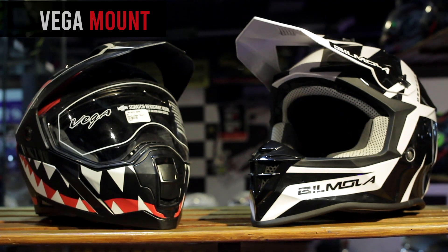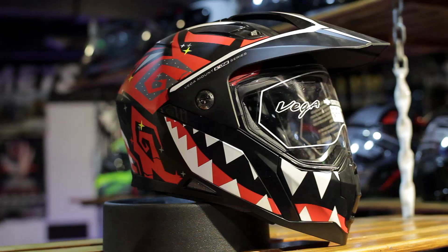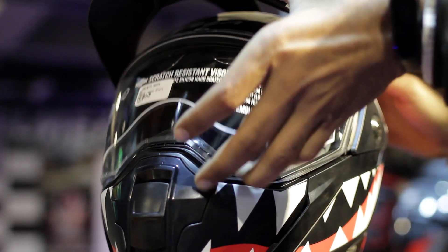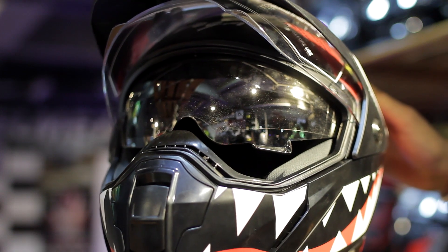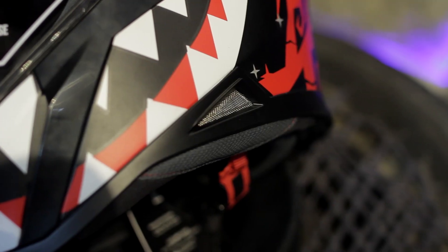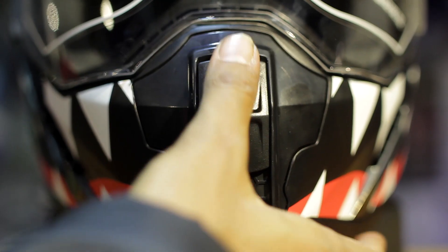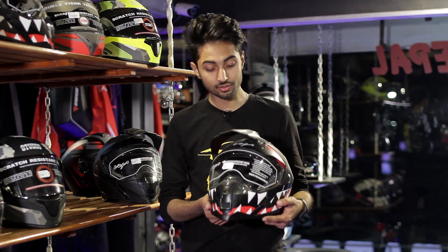Lastly, we have two dirt helmets. The first one is very friendly to your pocket and another is built for extreme off-road rides. The helmets we recommend for your off-road adventures are Vega Mount and Bilmola Destroyer. Vega Mount is an entry-level helmet featuring an aerodynamic shape with a quick-release visor. It has a polycarbonate visor accompanied by a secondary sun visor for complete protection. It also has a total of 9 vents, with the mouth vent featuring a honeycomb design that gives this helmet an attractive look — all at Rs.5000.